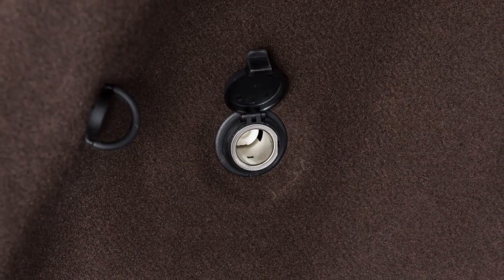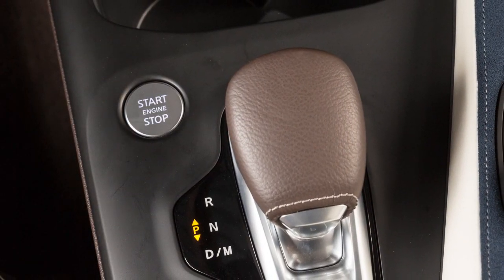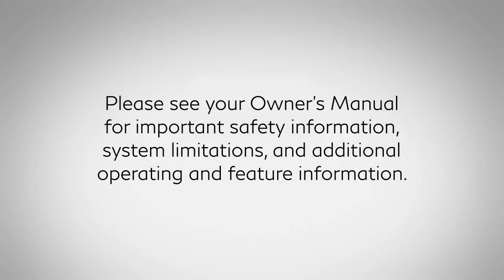Leaving a device connected to the power outlet with the ignition left in the on position can discharge the battery and the vehicle may not start. Please see your owner's manual for important safety information, system limitations, and additional operating and feature information.